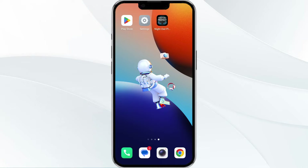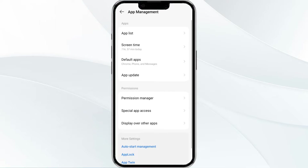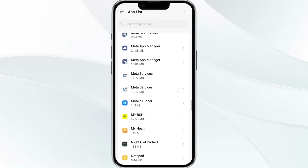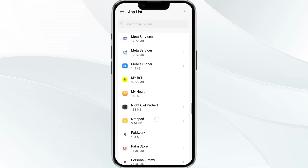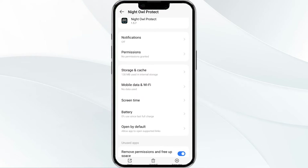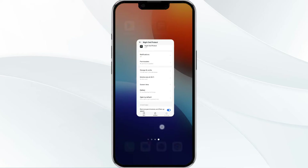The first solution to fix this problem is to force close and restart the Night Oval Protect app. To begin, open your phone's settings and navigate to the app manager. Then locate the Night Oval Protect app from the app list. Tap on it and select force stop from the bottom right corner. Confirm by clicking OK and then reopen the app.